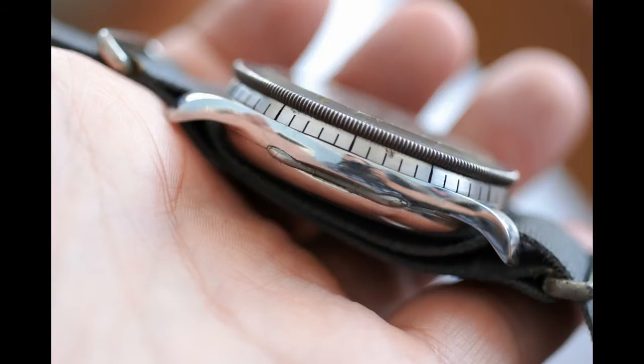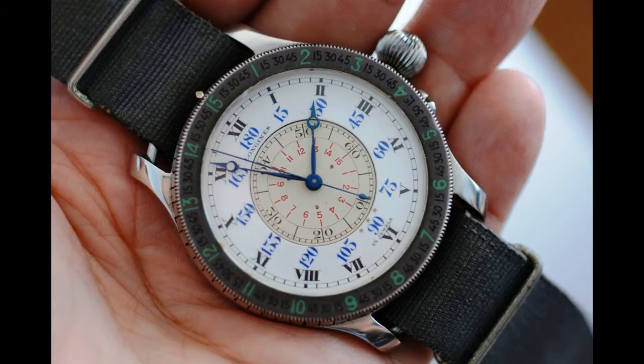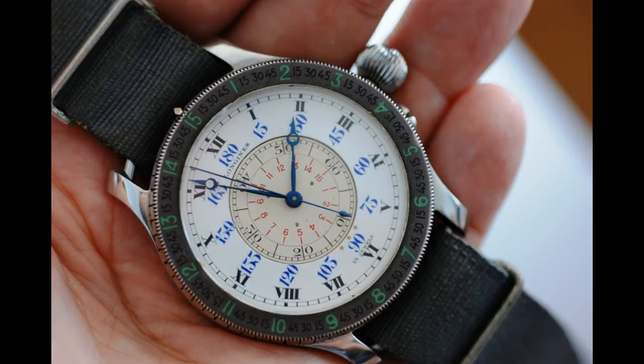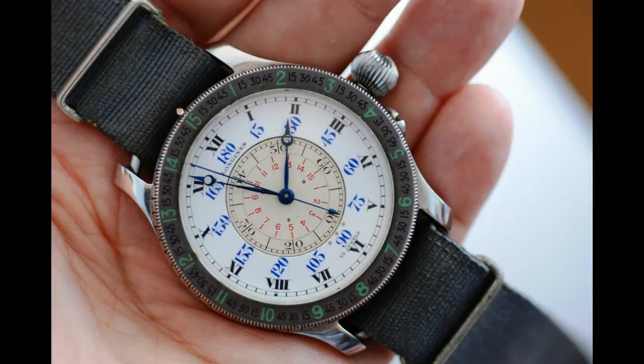This is the second series they made — about 2,000 produced, and probably only a hundred remain. Most have poor dials, but this piece has an absolutely cracking enamel dial. Enamel dials are really quite delicate, and to have one in this condition on this watch is just amazing.